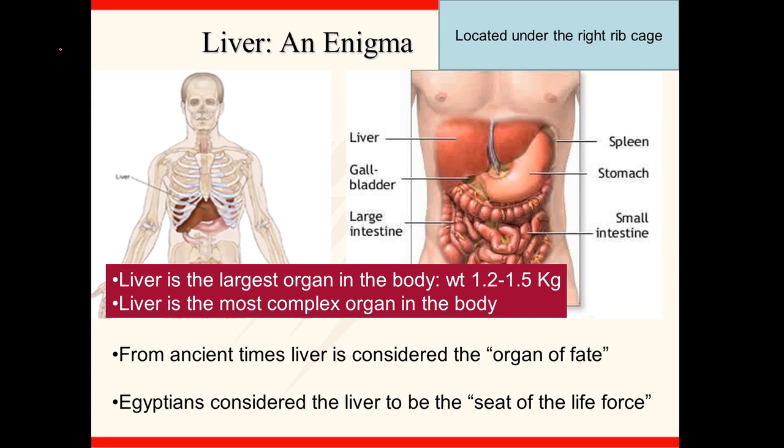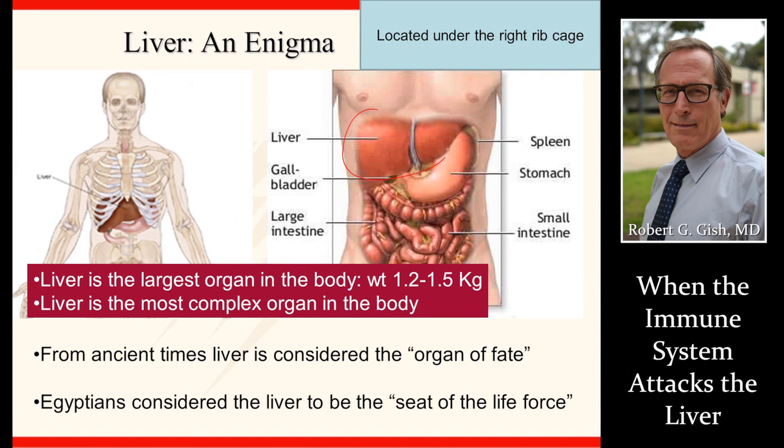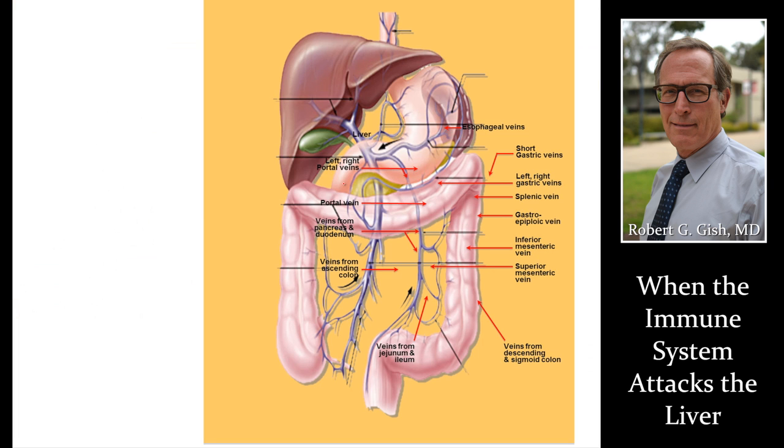First off, let's talk about where the liver is. The liver sits underneath the right rib cage. It's connected to the spleen, sits over the stomach, and here's where your gallbladder is located. A normal liver, spleen, gallbladder, blood vessel connections — we need to know this as a base because your provider needs to do a physical exam. You need to think about where your liver is and where it fits in terms of your total body health.